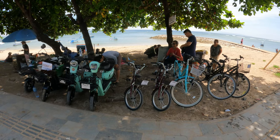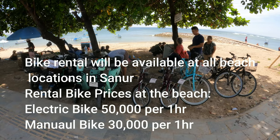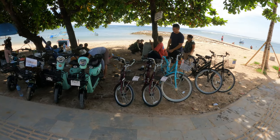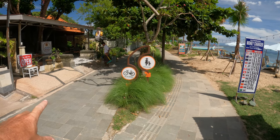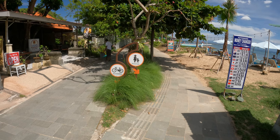Here at the Pantai Sindhu beach area, just behind the Pantai Sindhu sign, you can see electric bikes and manual bikes in all different sizes for adults and kids available. This gives you some idea of the track — bikes go on one side and pedestrian walking is on the other side.